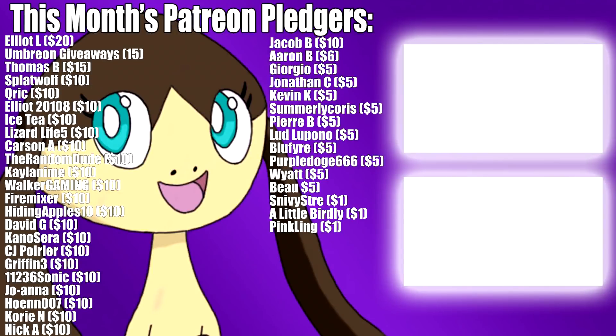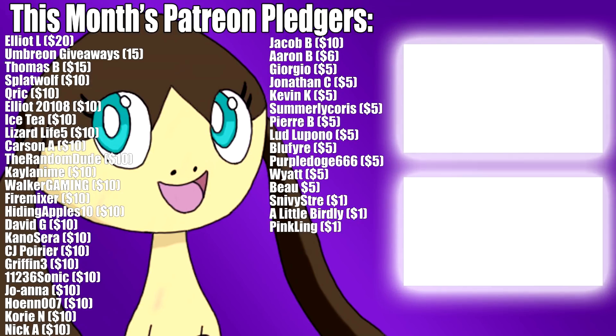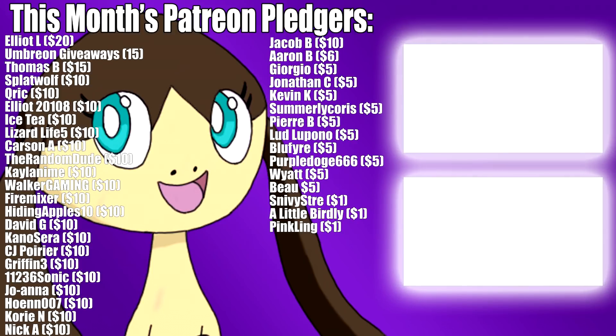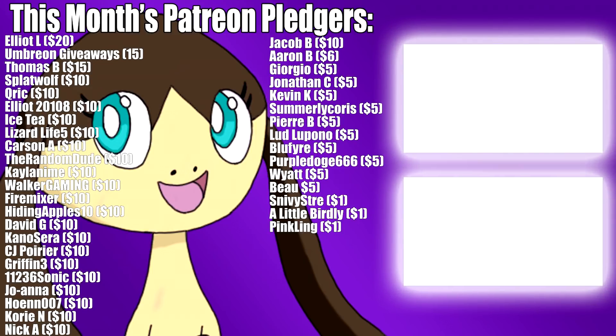Hi everyone, this is Skull. If you liked the video, please leave a like and consider subscribing. I also want to give a huge thanks to my Patreon pledgers for this month, whose names you can see on screen, along with some other videos of mine I think you might enjoy watching. That does it for now. Thanks for watching and stay tuned for more.